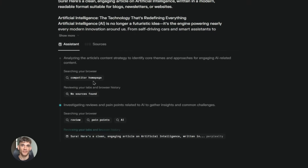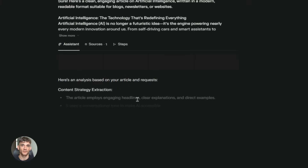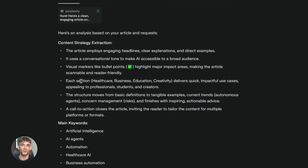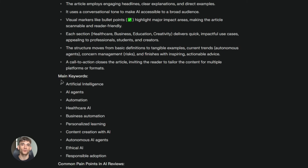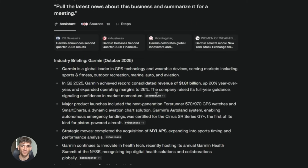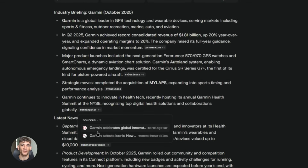If you're doing outreach or sales, you can use Comet to personalize your messages faster. You land on someone's LinkedIn profile or their company website, ask the AI to draft a personalized message based on what you're looking at. It does it, you tweak it a bit, and you send it. This makes outreach so much faster without losing the personal touch that actually gets responses.